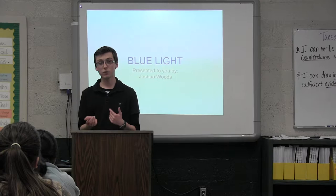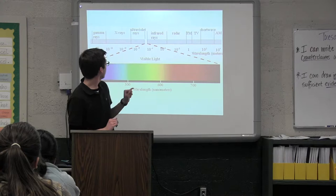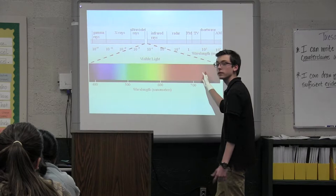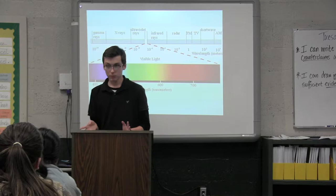Today I'm going to go over what blue light is, what the effects are, and how you can protect yourself from it. So first off, what is blue light? Blue light is this little spectrum right here on this visible light scale. It's very rare in nature — most of the time you're going to find light that is more yellow into the red, like the sun or a lightning bug, which is not going to be blue.